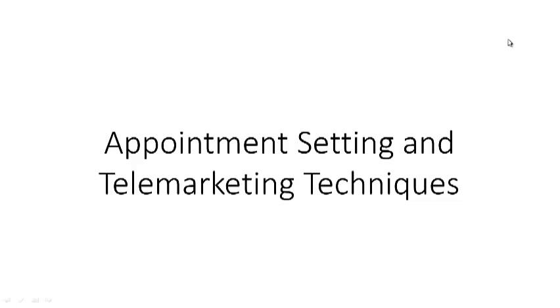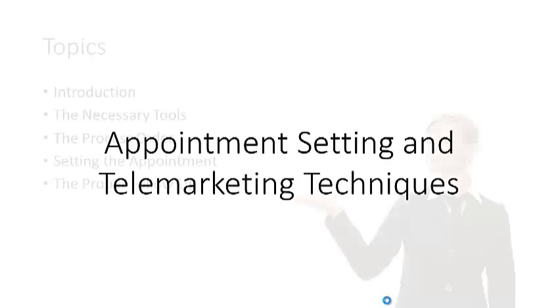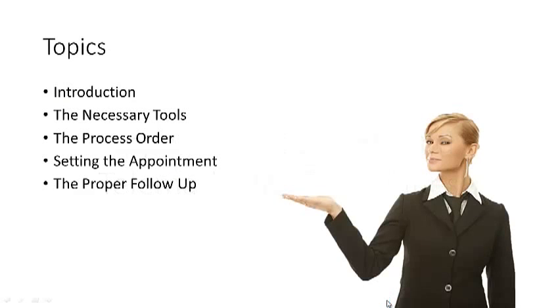Appointment Setting and Telemarketing Techniques. Topics: Introduction, the necessary tools, the processing of the order, setting the appointments, and the proper follow-up.